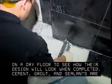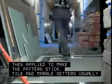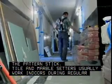Cement, grout, and sealants are then applied to make the pattern stick. Tile and marble setters usually work indoors during regular daytime hours, but if the job is in a busy office or store, they may work weekends to avoid disturbing business.